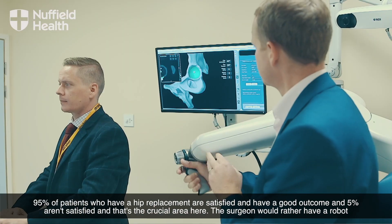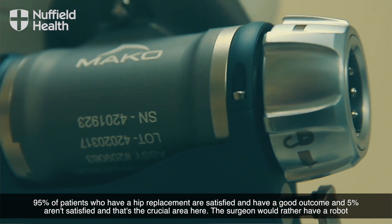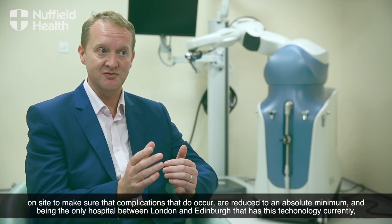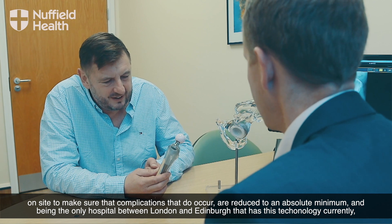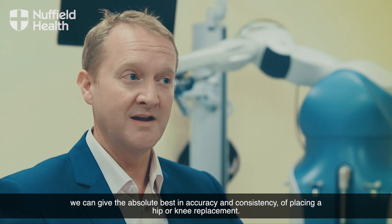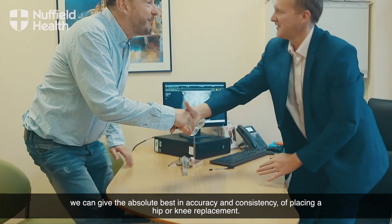95% of patients who have a hip replacement are satisfied and have a good outcome, and 5% aren't satisfied — and that's the crucial area here. The surgeon would rather have a robot on side to make sure that complications that do occur are reduced to an absolute minimum. Being the only hospital between London and Edinburgh that has this technology currently, we can give the absolute best in accuracy and consistency of placing a hip or knee replacement.